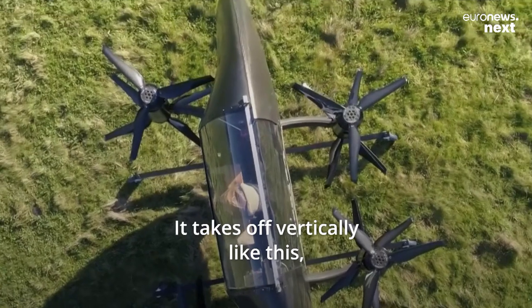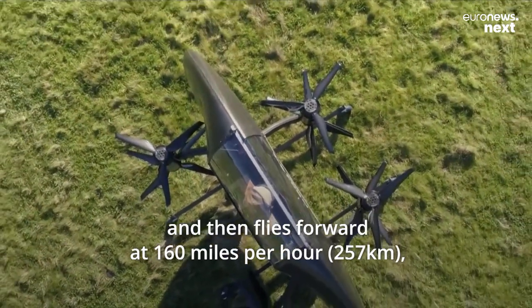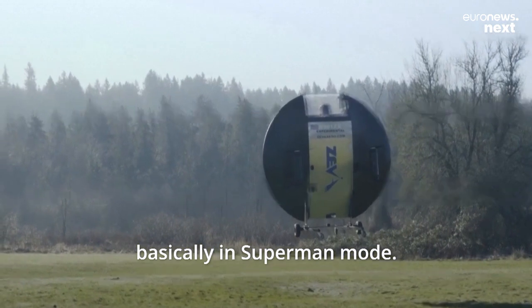He's got a very nice view out the front. It takes off vertically like this and then flies forward at 160 miles an hour, basically in Superman mode.